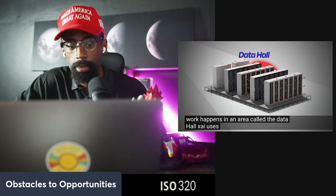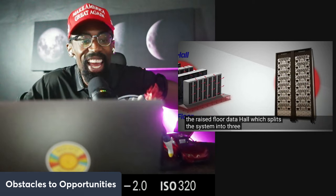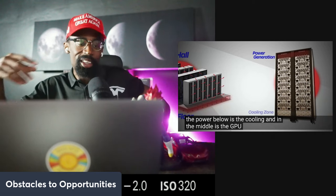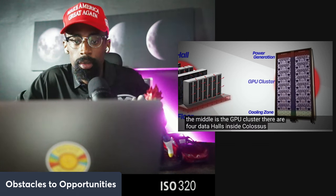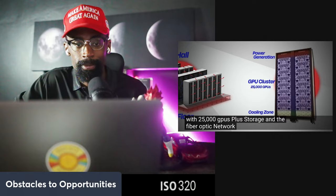The training work happens in an area called the data hall. xAI uses a configuration known as the raised floor data hall, which splits the system into three levels: above is the power, below is the cooling, and in the middle is the GPU cluster. There are four data halls inside Colossus, each with 25,000 GPUs, plus storage and a fiber optic network that ties it all together.